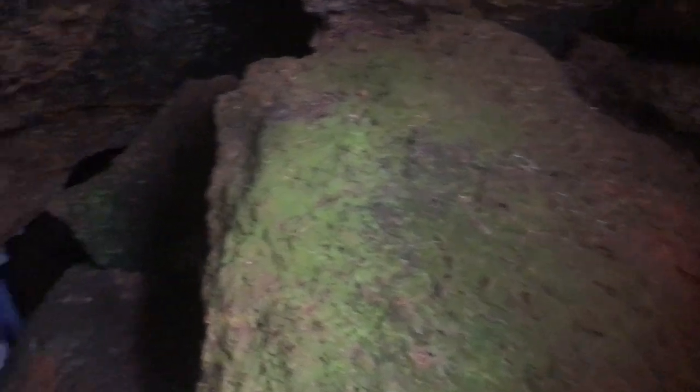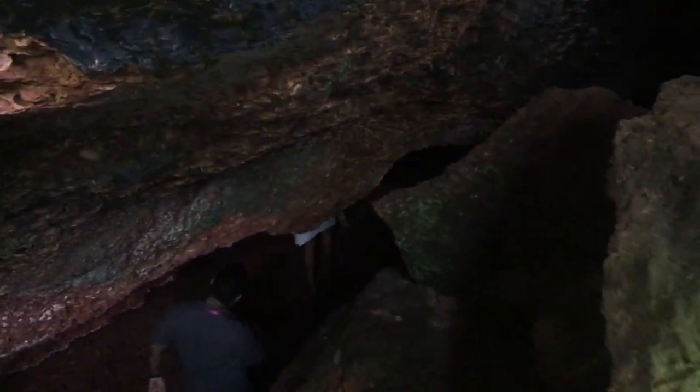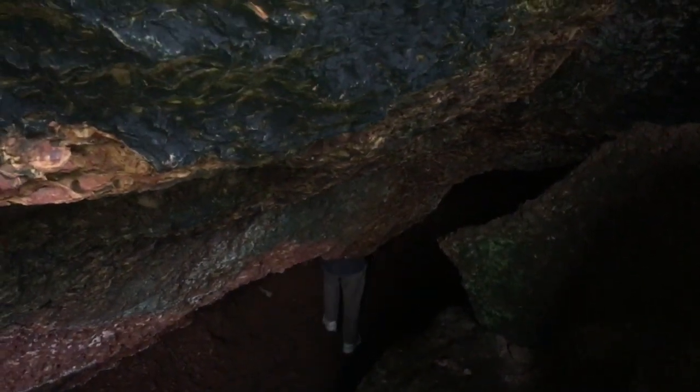Wow, this seems to be getting even more interesting. We're climbing down again. Let's throw another flashlight on this side.